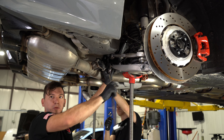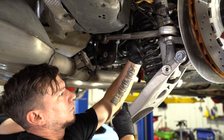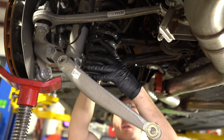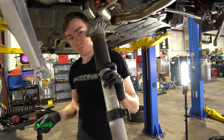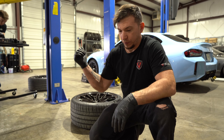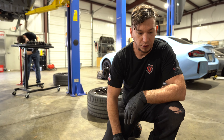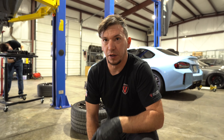One hour later. We're now working on the rear — gathering our parts. If you're like most guys, we don't read instructions. It does send them and I've done enough of these to where I don't need them.